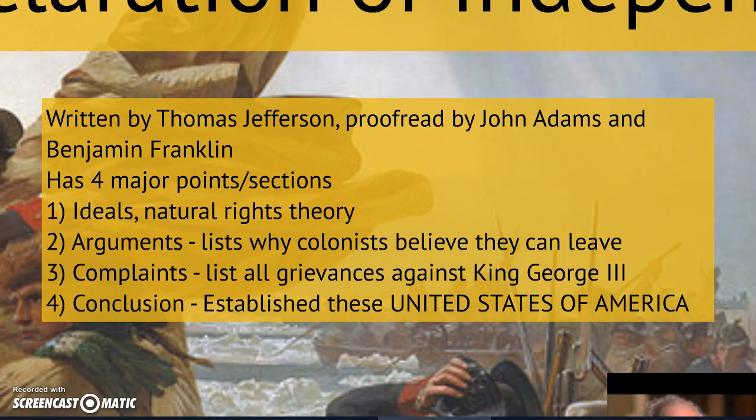The Declaration of Independence was written by Thomas Jefferson, a very famous man from Virginia who is going to go on to be our third president. Thomas Jefferson writes the Declaration of Independence by himself, but then meets with John Adams and Benjamin Franklin to edit it. It has four major sections. The first talks about the natural rights theory — the idea that all humans are born with the rights to life, liberty, and property, a concept we got from John Locke. Thomas Jefferson tweaks that idea and says all Americans deserve life, liberty, and the pursuit of happiness.